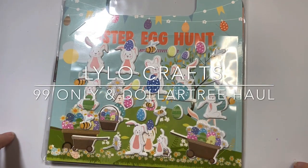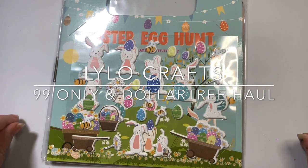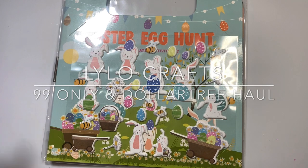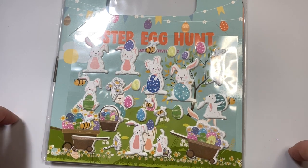Hello, this is Raina with Lilo Crafts coming on today with a 99 cent only store haul and a Dollar Tree haul. I'm going to start with the 99 cent only haul.